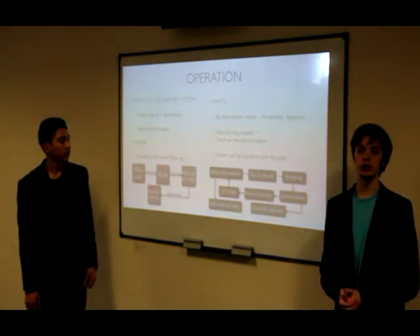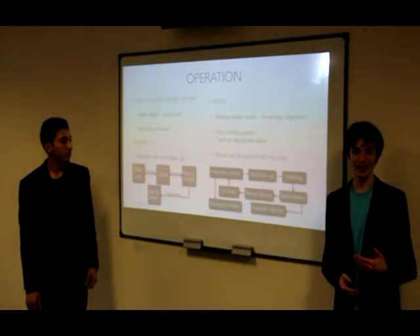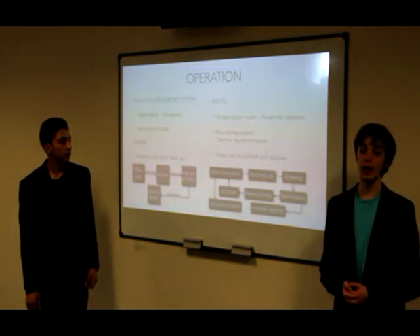Recycling water is imperative to ensure that our residential unit is self-sufficient. The water will be produced through the Sabatier process, purification of liquid waste, and by recovering water from exhaled carbon dioxide.